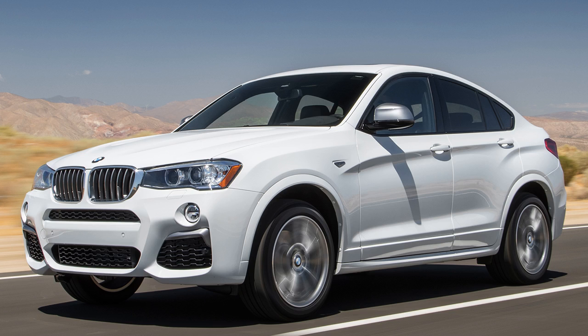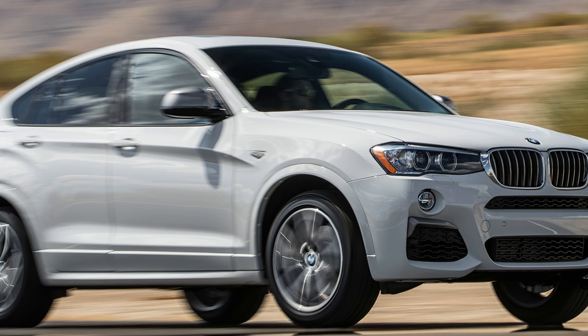The 2018 BMW X4 xDrive 28i has a base price of $48,595, with the tested price at $60,420. The 2018 BMW X4 M40i starts at $60,245, with the tested price at $64,445.